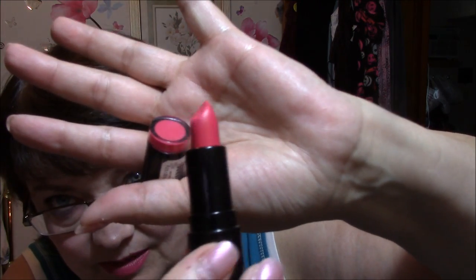The last thing I got at Ulta for this time was a Makeup Revolution Lipstick. These are called Amazing Lipsticks and it's what I am wearing on my lips today. This one is called Dazzle — very pretty. All right, that is my Ulta haul.